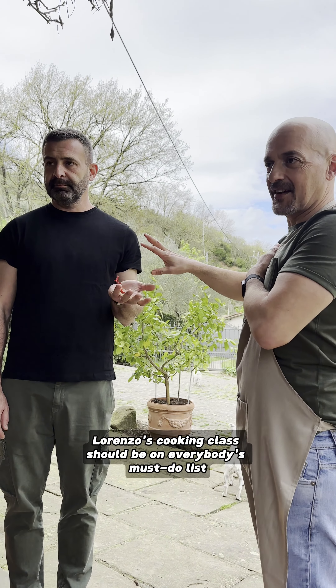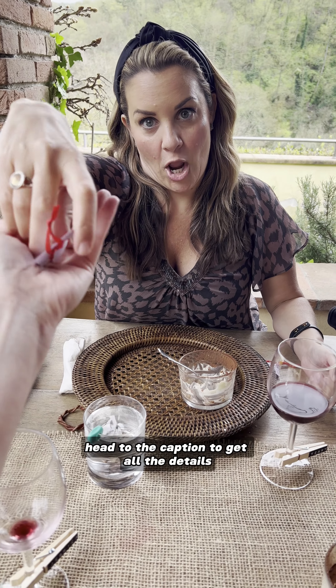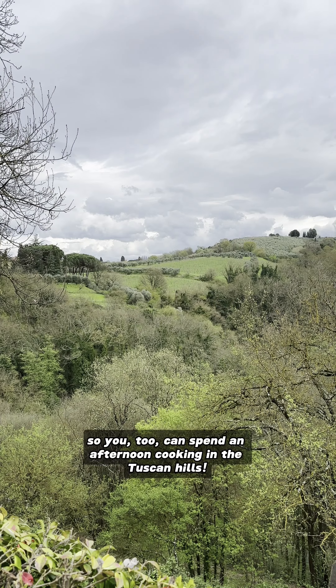This is my second time coming here, and I have a feeling it won't be my last. Luca and Lorenzo's cooking class should be on everybody's must-do list when visiting Florence. Head to the caption to get all the details so you too can spend an afternoon cooking in the Tuscan hills.